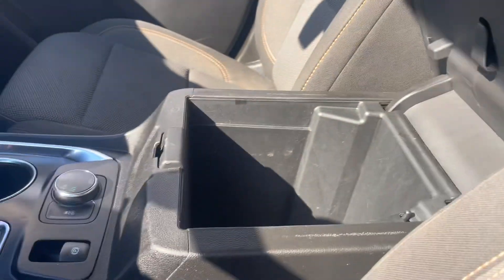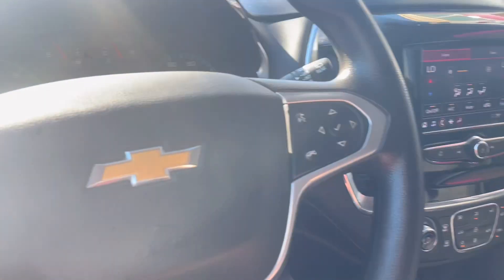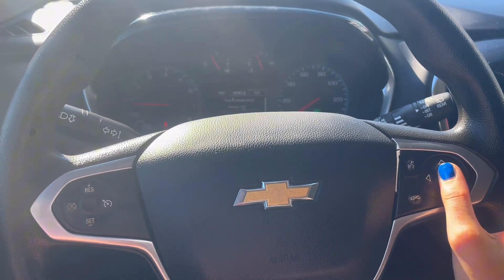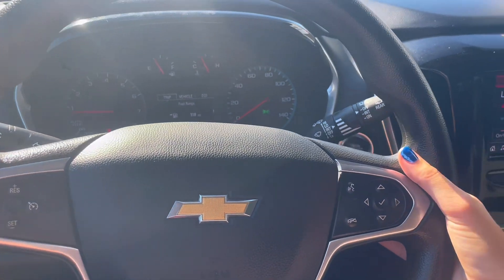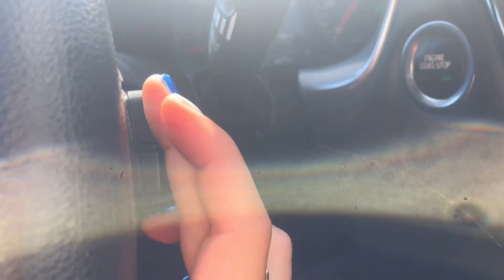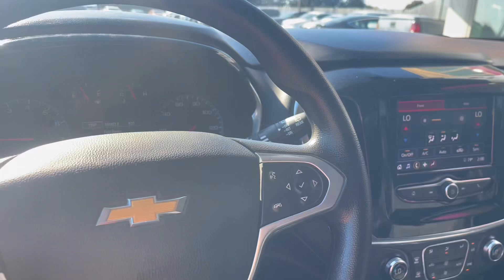In the center console you have a bit more storage. Up on your steering wheel on the right-hand side you have your settings for the menu as well as hands-free calling and voice commands. A neat feature is that you have volume adjustments behind the wheel — you can go up and down on this side, and on the other side you can adjust the channels.